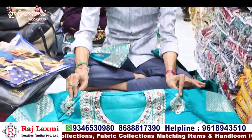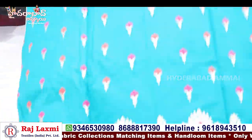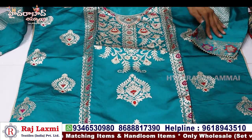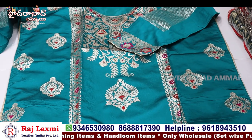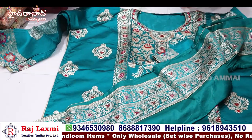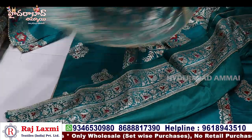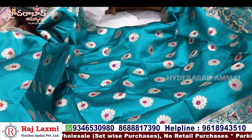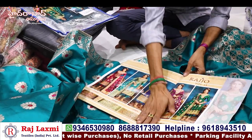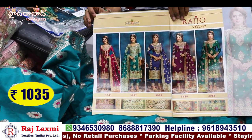This is a fancy Banarasi stripe — two-in-one and three-in-one. I have at least 60-70 catalogues for this Banarasi stripe. It can have a different bottom with work. The price of Banarasi stripe is 1,035 rupees.